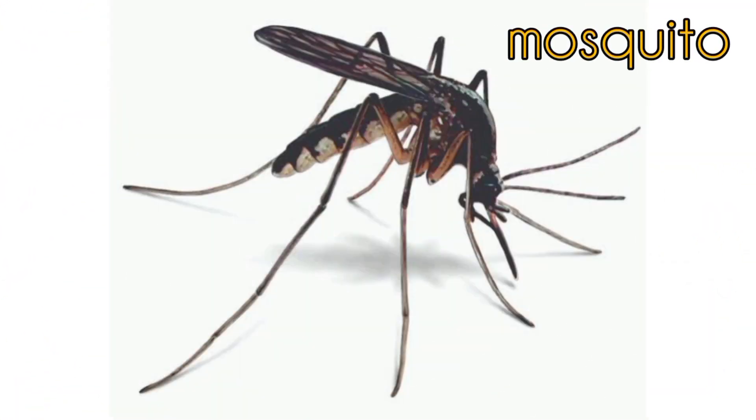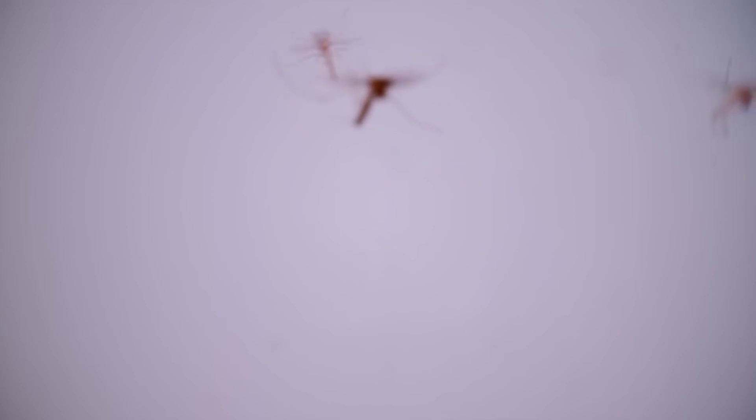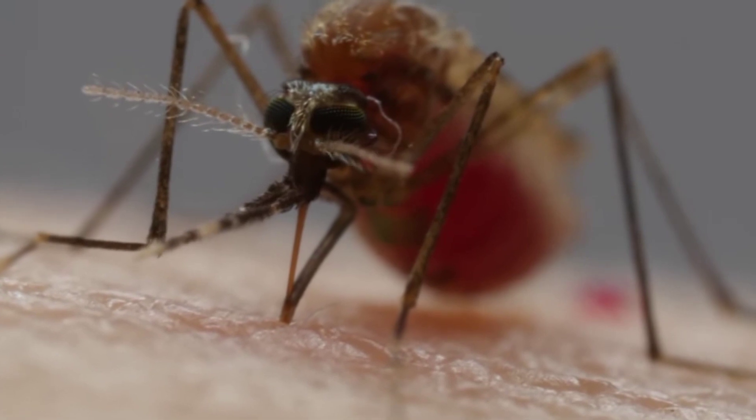Harmful Insects: Mosquito. Mosquitoes are harmful. They are carriers of diseases that may transfer to us.